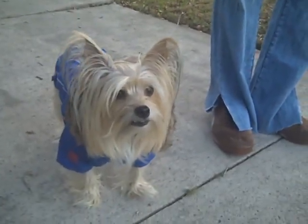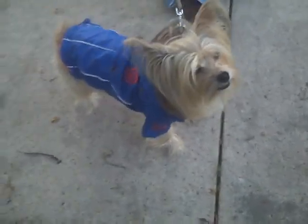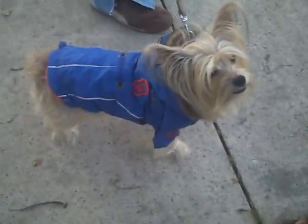Welcome once again to another Pet London Review with Poppy. Today, Poppy is sporting our Winter Collection Fargo Faux Fur Jacket.